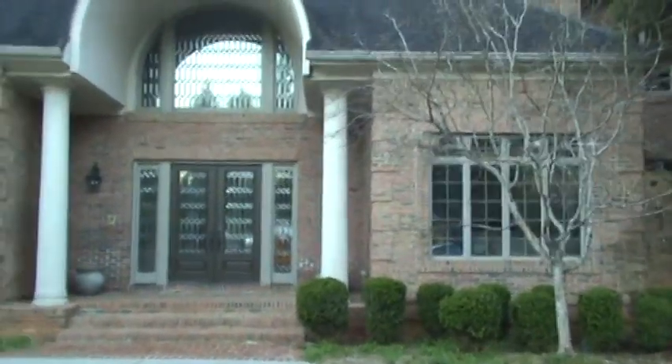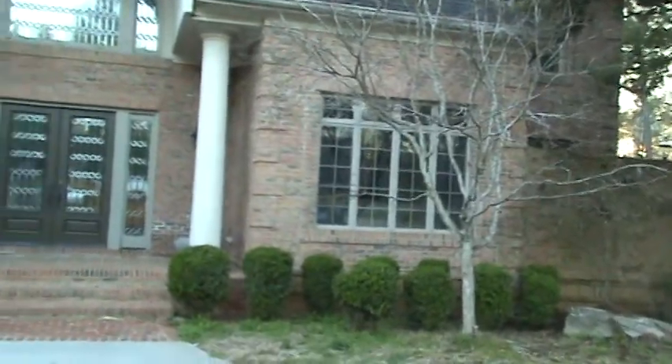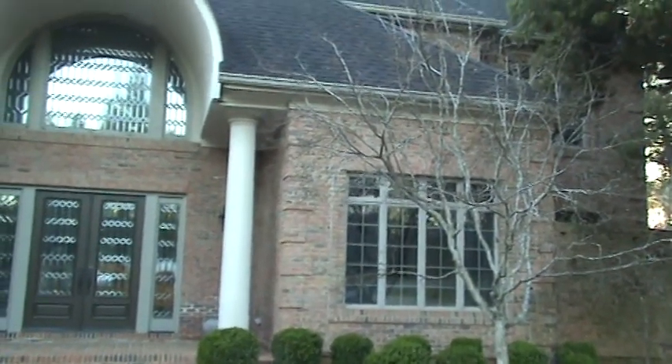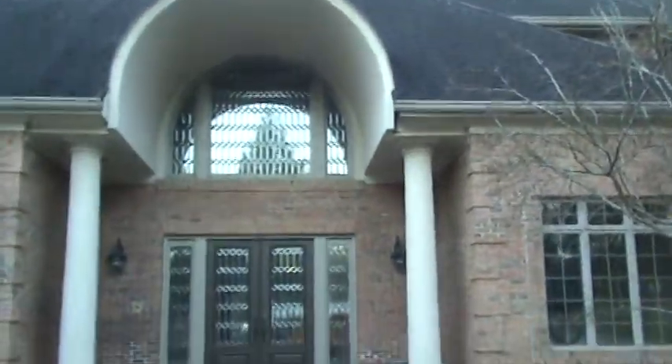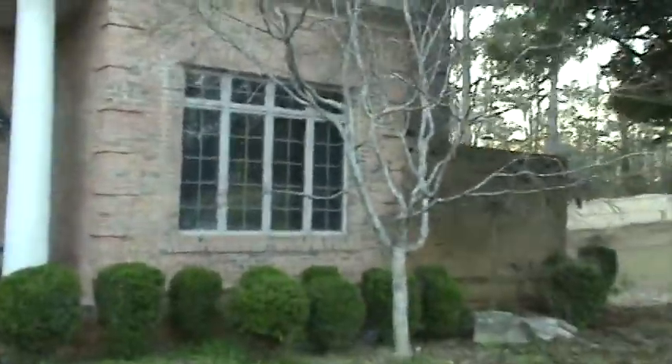Hello again, Andy with Handy Andy Home. You can find us at 770-912-2829 or online at handyandyfixit.xyz. We're out at a really nice estate type property over in the Roswell area. They're getting ready to list this for sale soon.